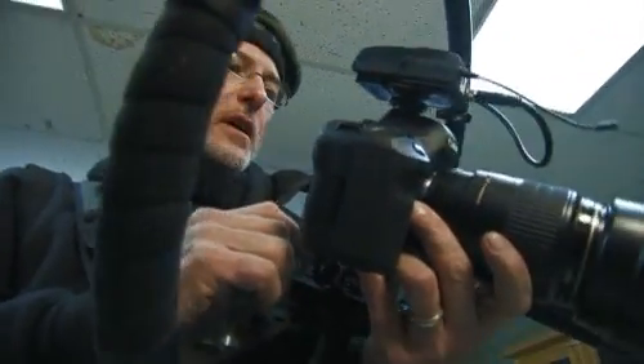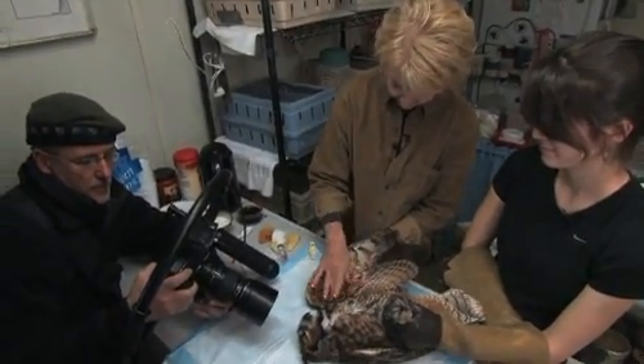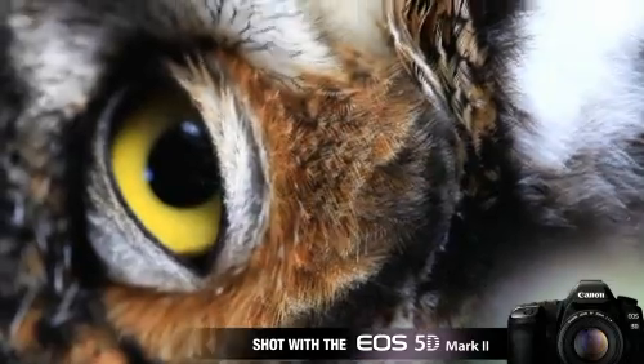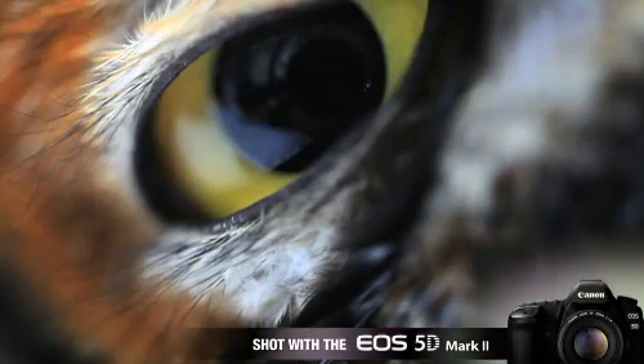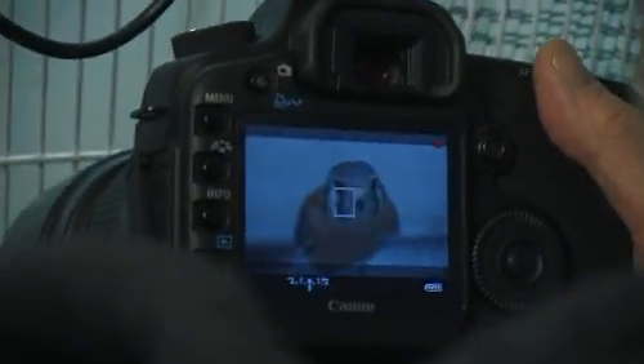The video capabilities on it is that it does provide me with opportunities to shoot things I could never shoot. One thing that I love about shooting video with this is that the shallow depth of field that I have eliminates the bars.